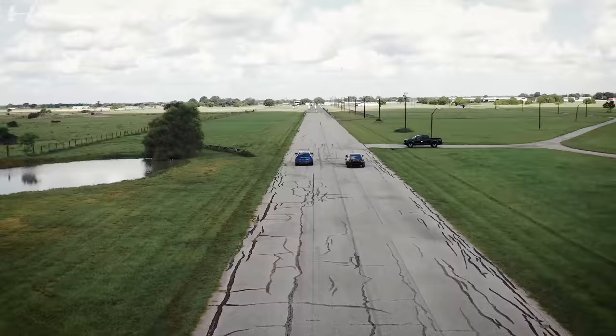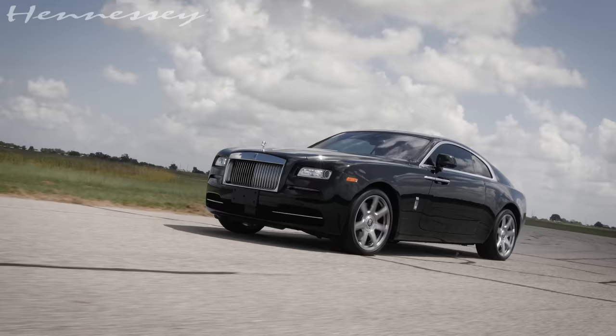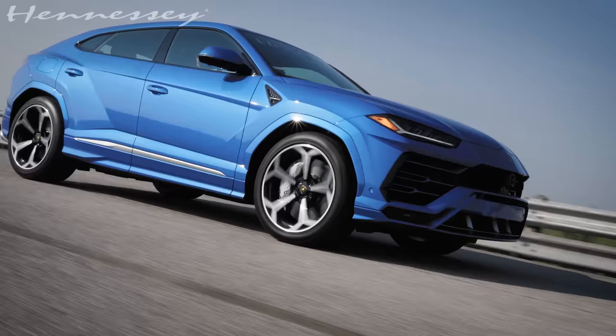The Urus is just such a different vehicle from the Rolls Royce. The Rolls Royce is all about luxury, while the Urus is about combining sport and luxury.